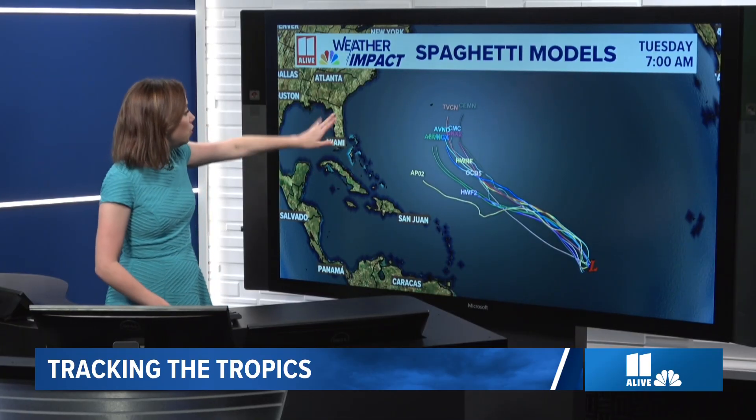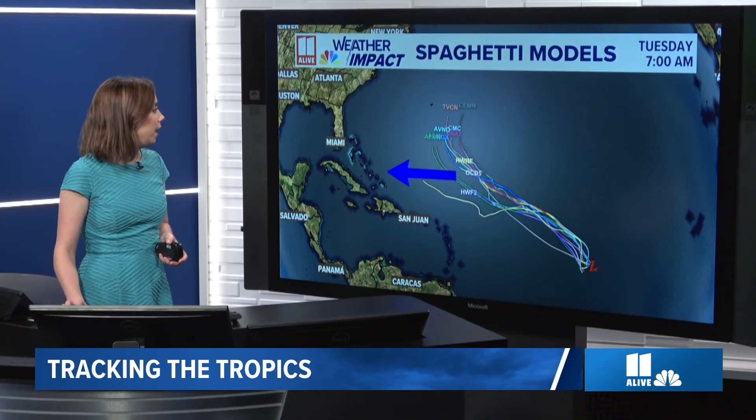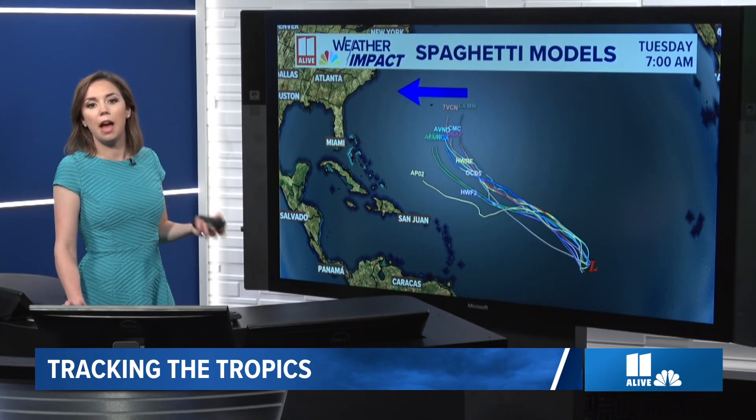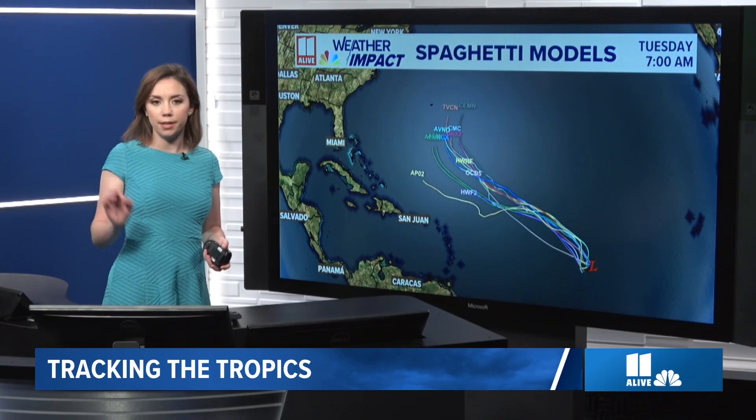This is one of those storms where the steering currents are taking it around the Bermuda High — the subtropical ridge in the Atlantic — and steering it to the north much earlier than when Aaron steered to the north. Aaron's path back in August took it just north of the Leeward Islands and Puerto Rico, and then the curvature to the north happened kind of threading the needle between the Outer Banks and Bermuda. This invest, which could become Gabriel, is looking like it's going to have that steering moment to the north much earlier, so this would not be a system we're watching particularly closely for the east coast of the U.S.